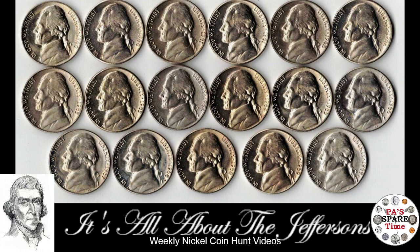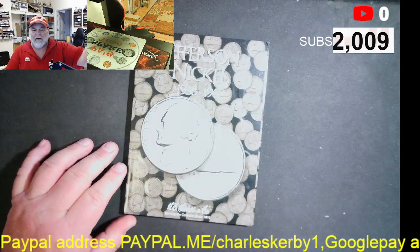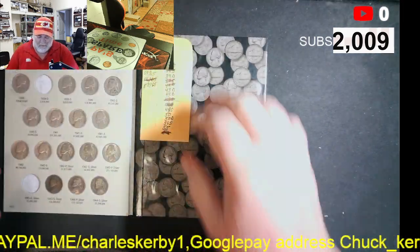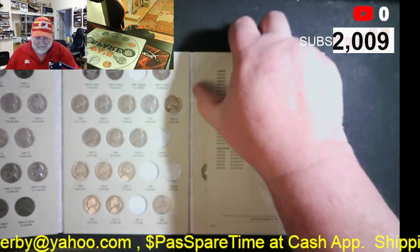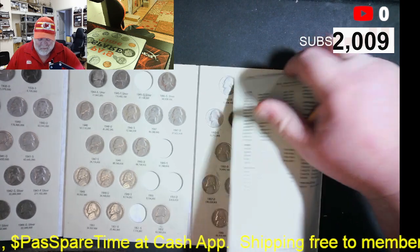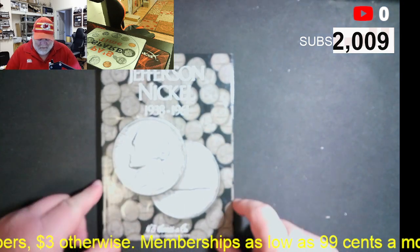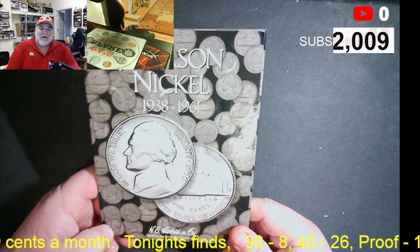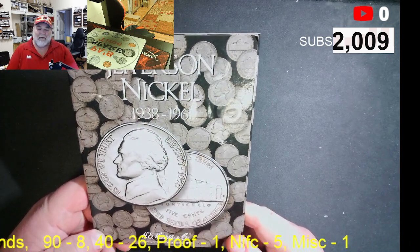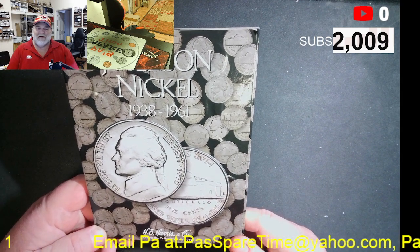There is our nickel book. It's got some holes in it. We have 57 of the 65 nickels that are in this book. This book covers nickels from 1938 to 1961.